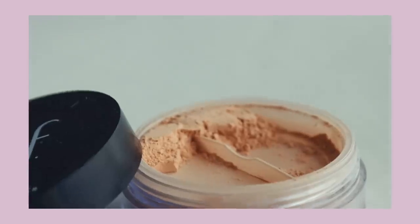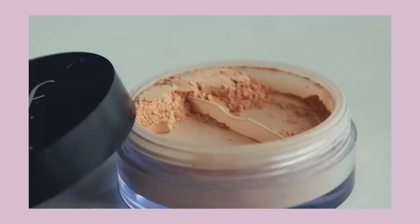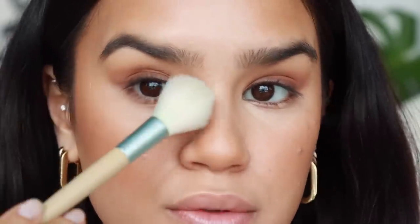Now I'm going to set the under eyes a bit. I do find that the Revlon concealer, depending on the day, needs a little bit of powder. I'm noticing a tiny bit of creasing, so my setting powder of choice has definitely been the Elf Hello Halo. It's going to give you just a little bit of glow so it doesn't completely mattify the face — it's a really pretty, lightweight loose powder. I just take whatever's in the lid, tap it right under my eyes. It's luminous but not luminous enough to look unnatural.